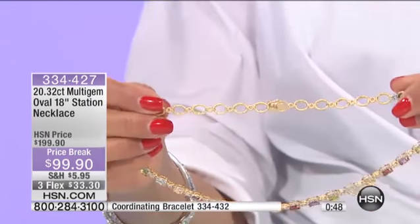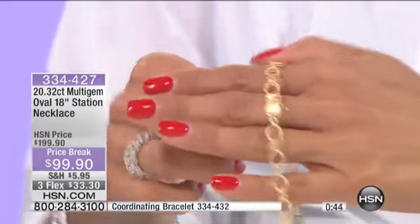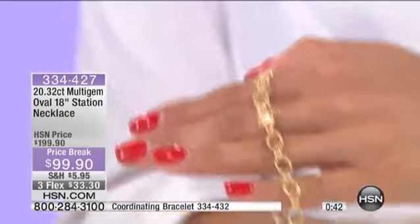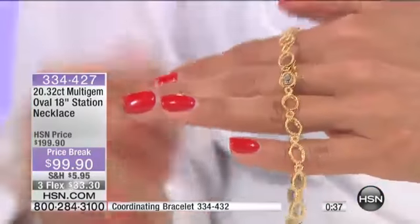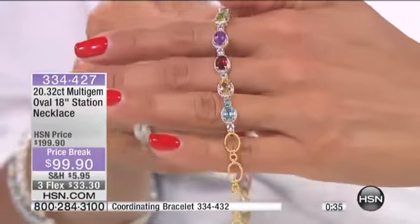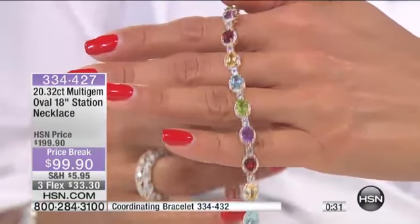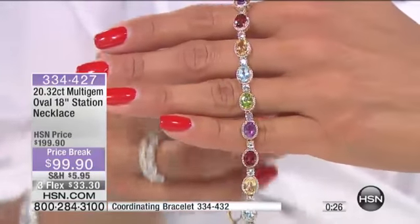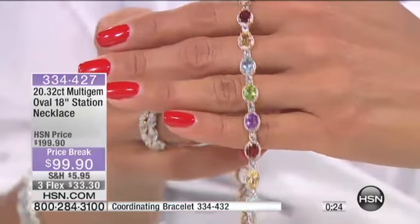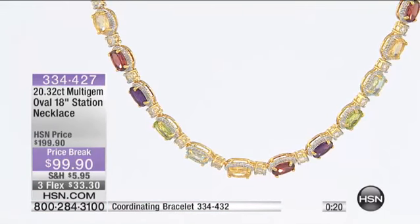Even if you look at the back of the chain, look at the detailing of the links — it's such a beautiful finish. You can see that closure right here. Gold-plated sterling silver, 18 inches, the alternating of the stones — there you go with the peridot, the citrine, the amethyst, the garnet. It just goes on and on. You don't have to be in Hollywood anymore to feel like you're walking on the red carpet. You put something like this on, it really is an eye-turner.